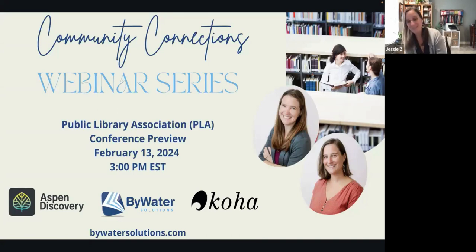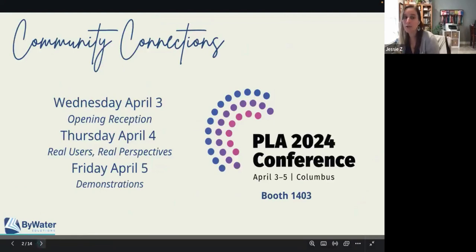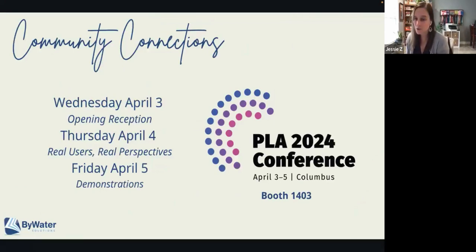If you will be there in Columbus, we would love for you to join us. PLA will be taking place Wednesday, April 3rd through Friday, April 5th. Bywater Solutions will be at booth 1403 in the exhibit hall. The first night, Wednesday, there's an opening reception so you'll get to come chat with the Bywater staff — there'll be a bunch of us there in the booth answering any questions. On Thursday and Friday we're going to be having a session called Real Users Real Perspectives at our booth, and we'll also be doing demonstrations.